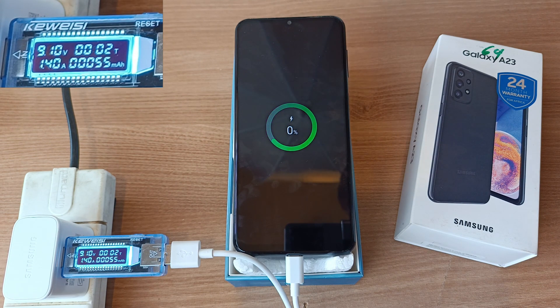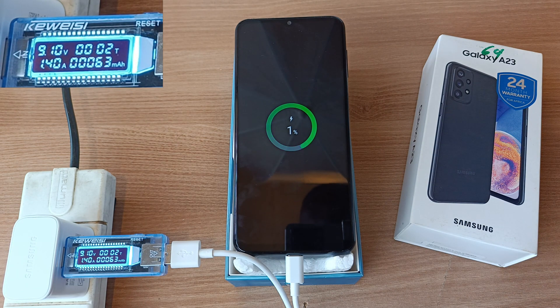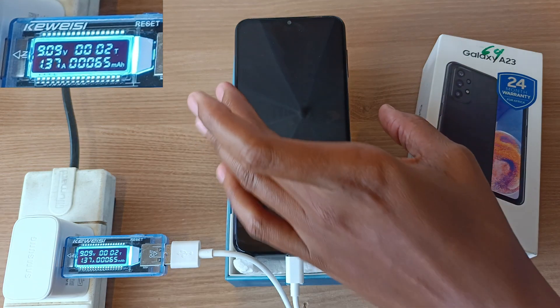The phone is at 0% and you can see that the charging voltage has increased to 9.1V. After 2 minutes, it's time to turn on the device.